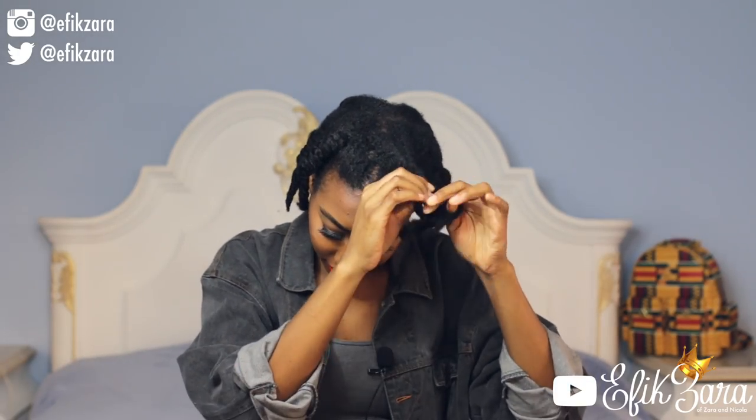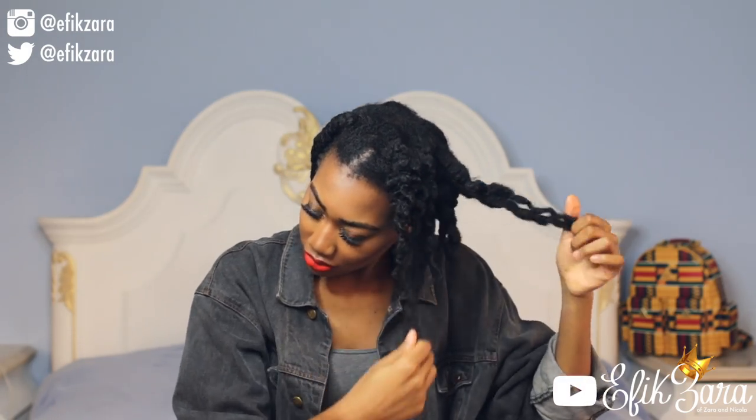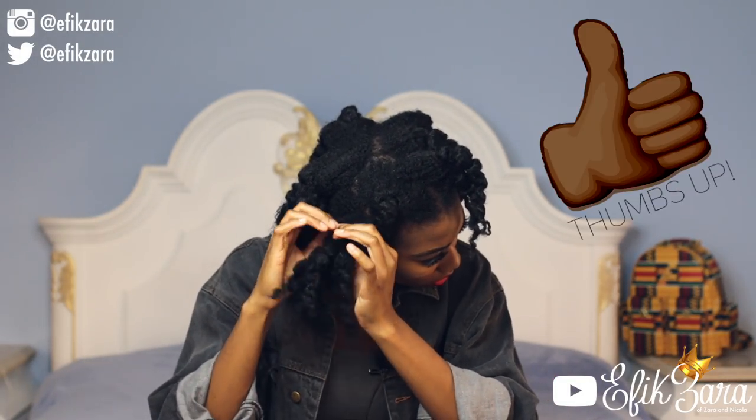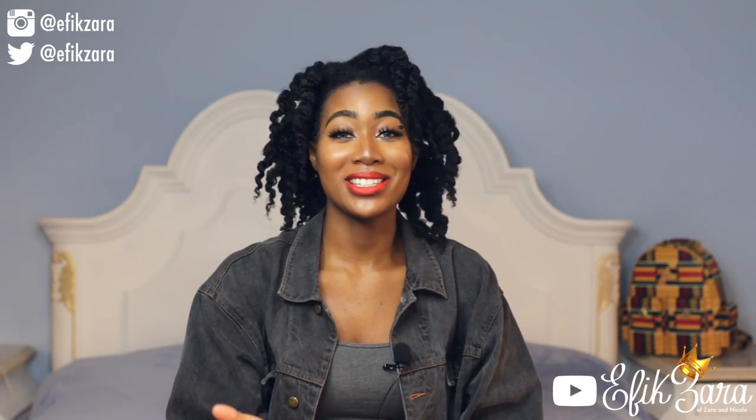Now we're going to begin taking down these twists — I'm just going to show you guys how I go about doing this. I normally fluff as I go, but for the purpose of this tutorial I wanted to show you all how my hair looks right as soon as I take it out of these braid-out twist-out things. We're going to handle this situation and it's going to be looking super popping. My next tip is to gently separate each section.